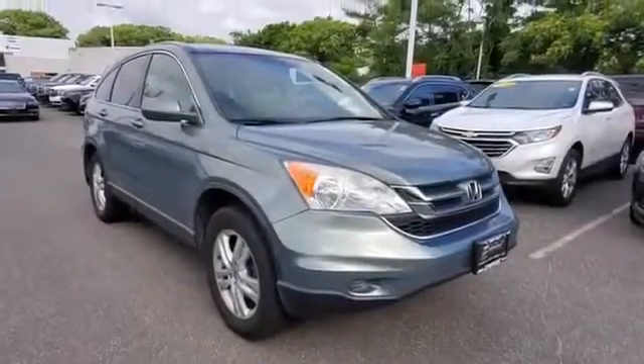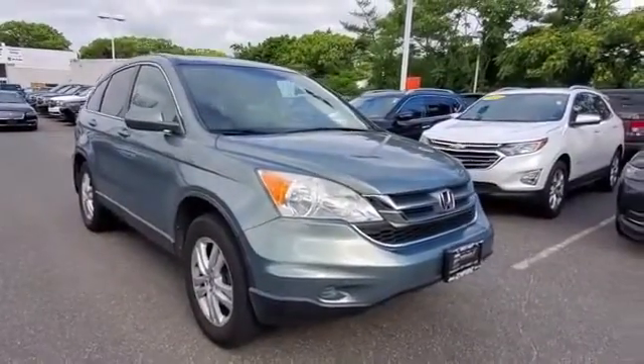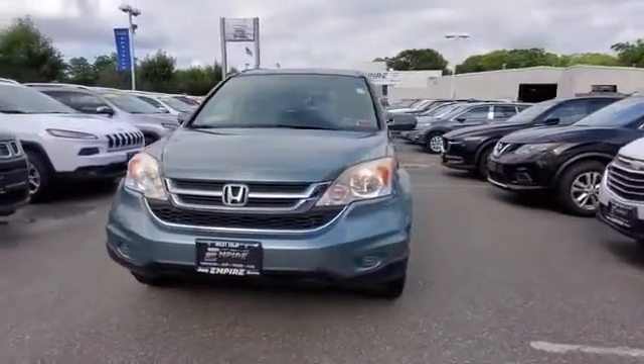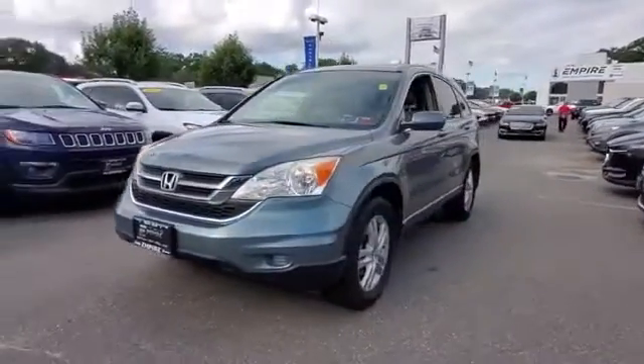2011 Honda CR-V. This SUV offers space as well as power and performance. It looks as sharp as it performs, with stylish features which include satellite radio,